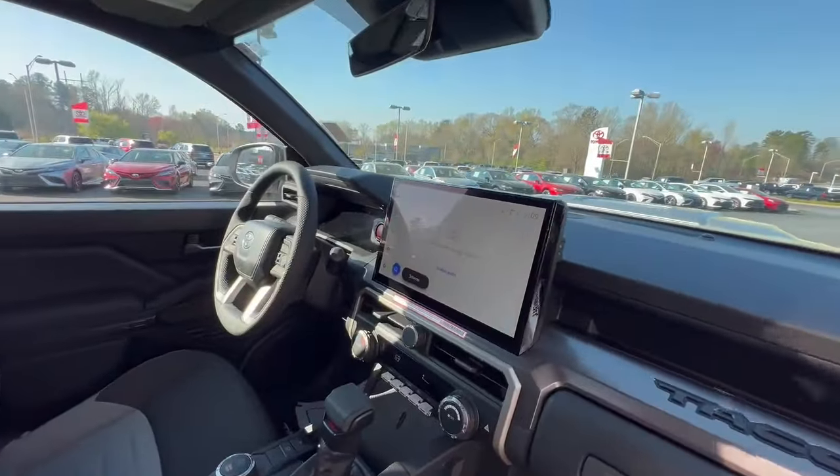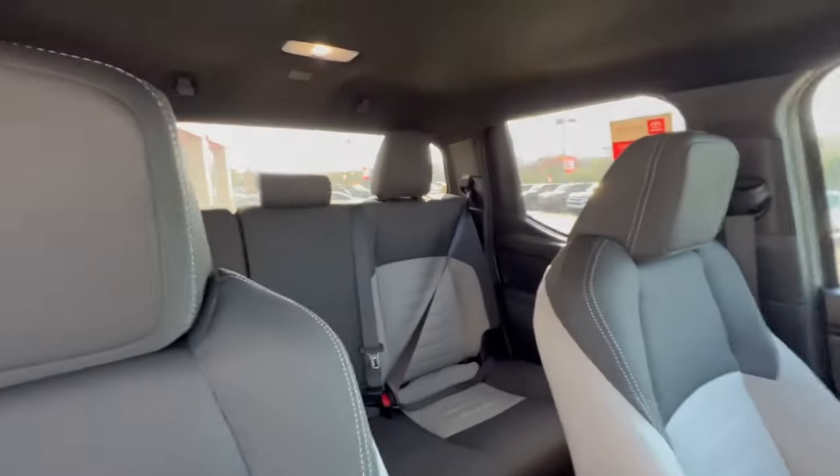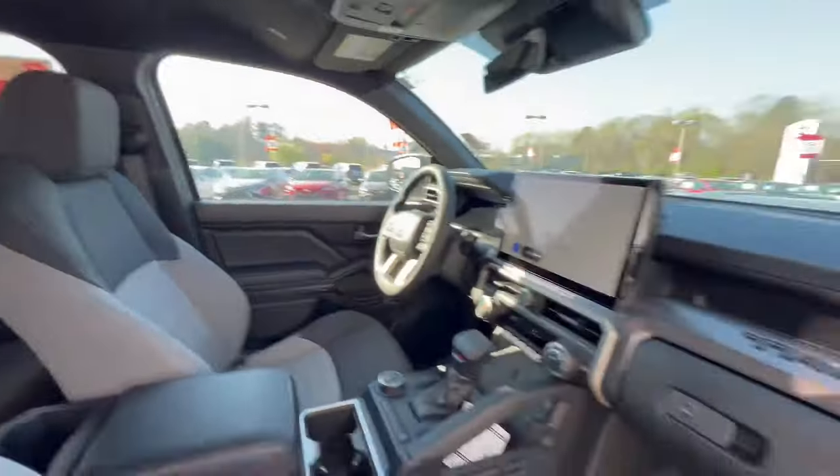Look at that awesome screen — full digital gauge cluster right there. Much more headroom than the previous design. Stellar interior.